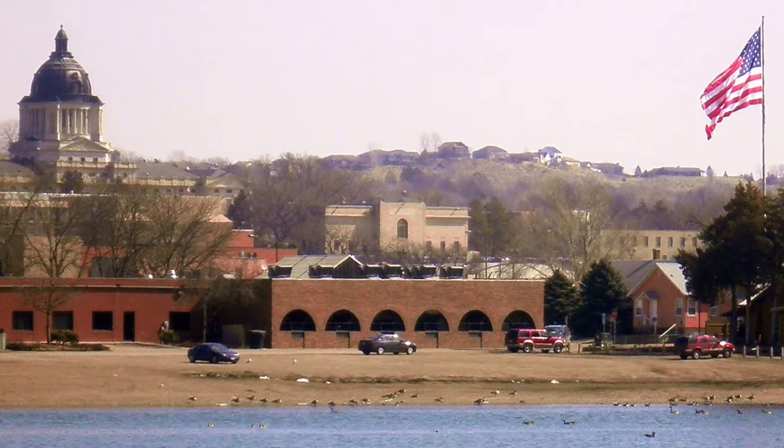Number 1: Oahe Dam. The Oahe Dam is a modern marvel and a really cool place to check out. It's just north of the city and creates Lake Oahe, the fourth largest man-made reservoir in the United States. This reservoir stretches a total of 231 miles up the Missouri River to Bismarck, North Dakota. The dam provides flood control, navigation, irrigation, and electricity. There's a visitors center with exhibits depicting the construction of the dam and lake, and you can even take a guided tour. There are 51 recreational areas surrounding it, offering fishing, swimming, and camping.